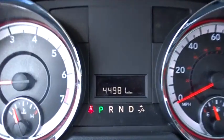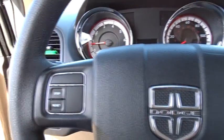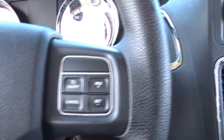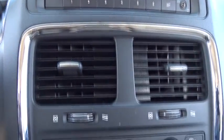This vehicle has less than 45,000 miles. Here are some of this vehicle's great options: stability control, steering wheel audio controls, power liftgate, traction control, anti-lock braking system, keyless entry, adjustable steering wheel, and power steering.